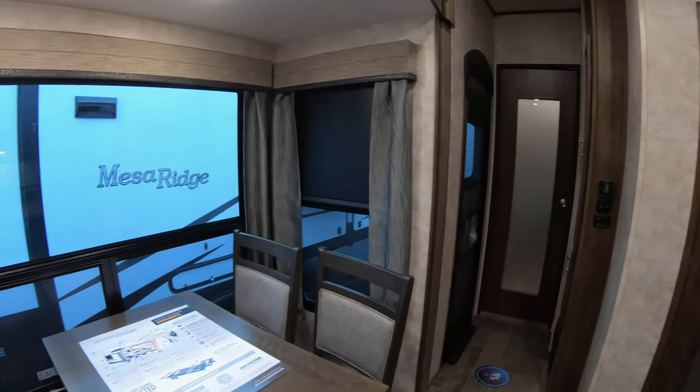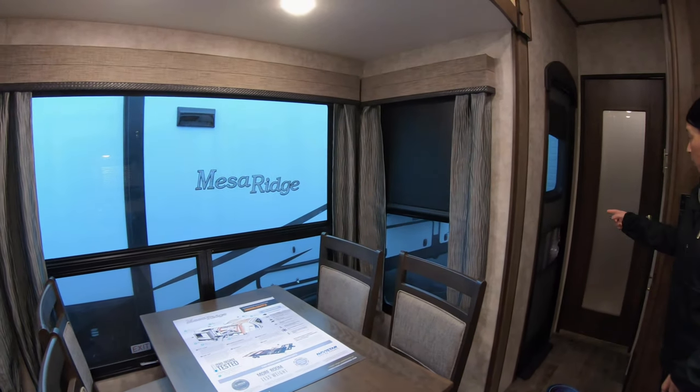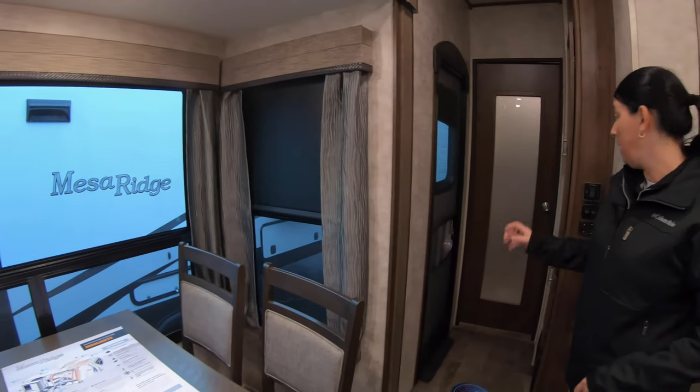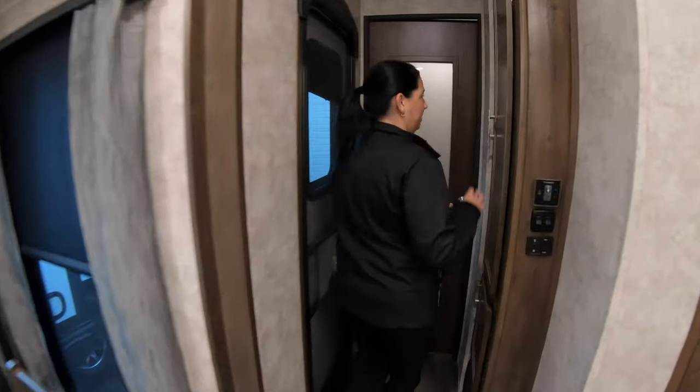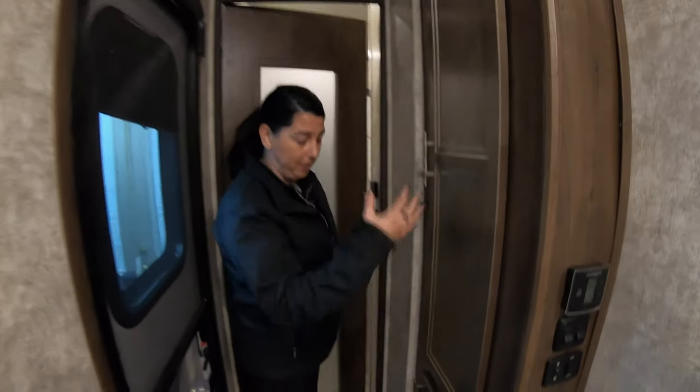Lots of windows in here, so you're going to get a lot of natural light when you're camping. This has two entry doors — one in the front and then one just by the bedroom.